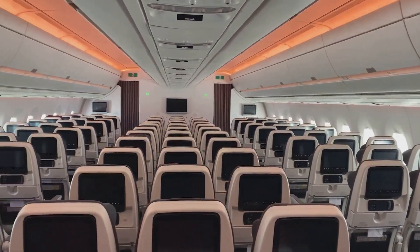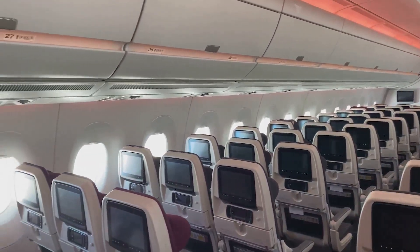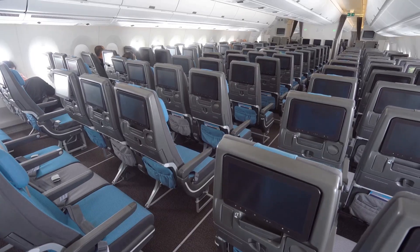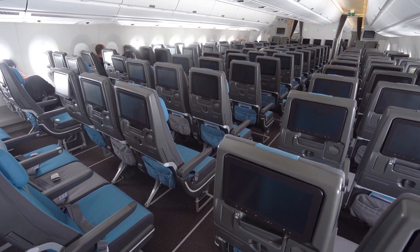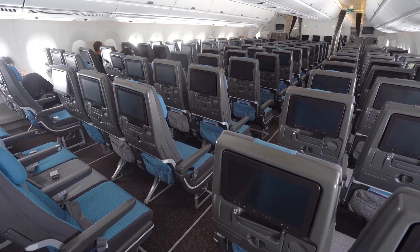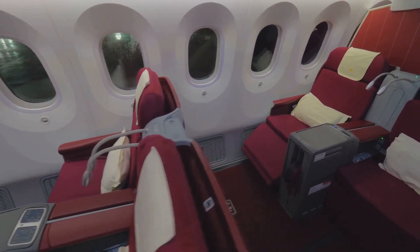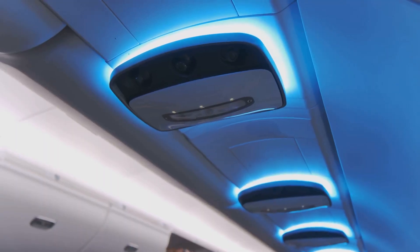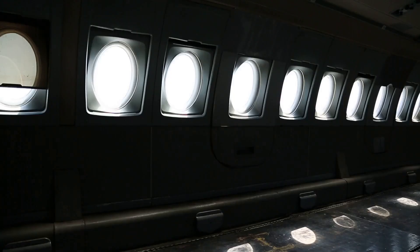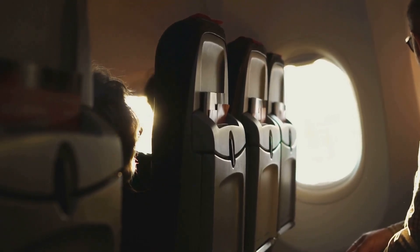Cabin and Comfort: The A350-1000 offers a spacious and luxurious cabin experience, with a maximum seating capacity of 369 passengers in a typical three-class configuration. The cabin is designed to provide a high level of comfort, with large windows, high ceilings, and advanced air filtration systems. The aircraft features a state-of-the-art lighting system which simulates the natural light cycle, helping to reduce jet lag and improve passenger well-being.